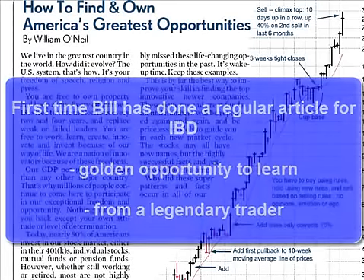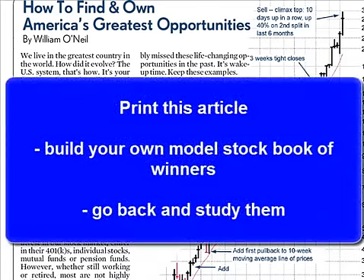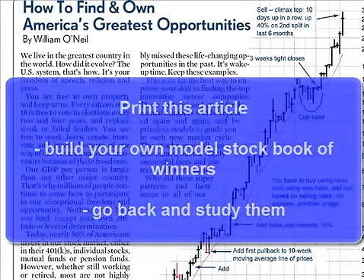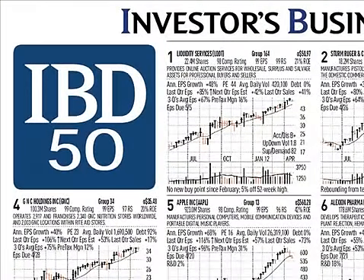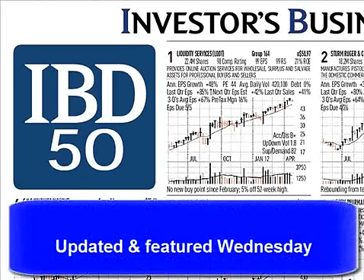A great idea is to print this article out each week and build your own model stock book of big winners so that you can go back and study them. The IBD 50 stock list, which appears in Monday's edition, will now be updated and featured in Wednesday's edition as well.